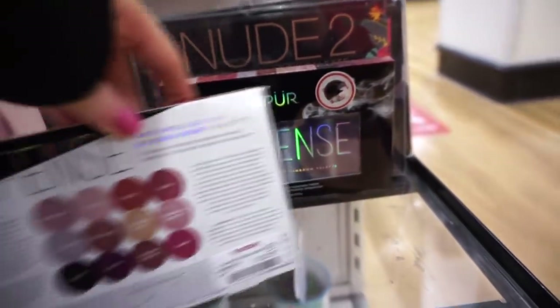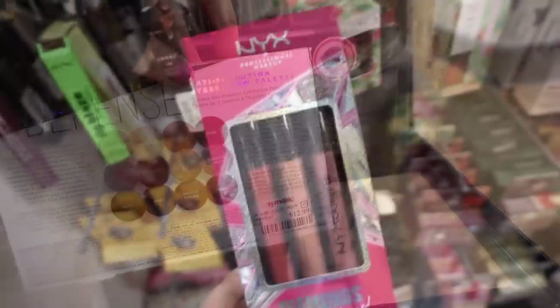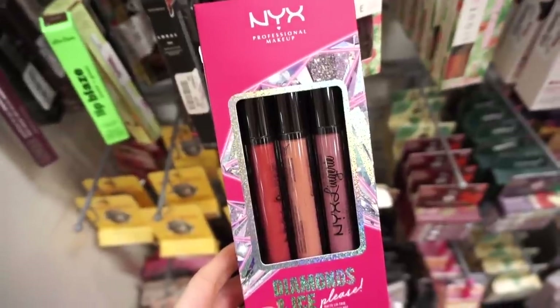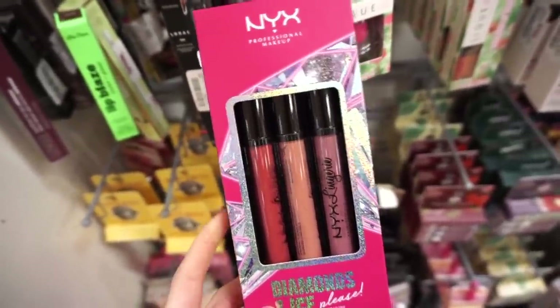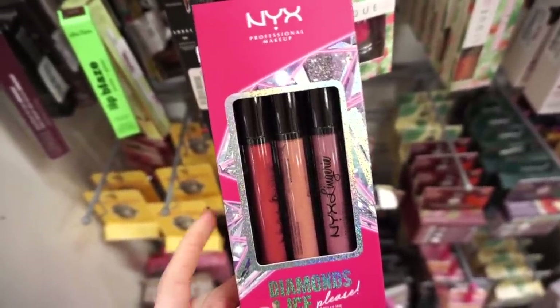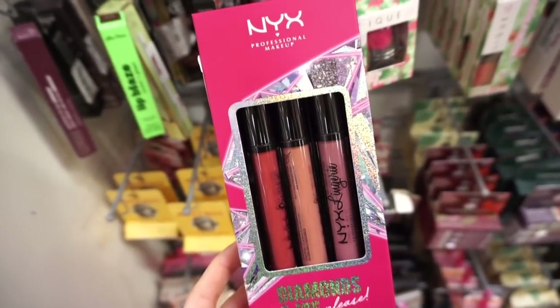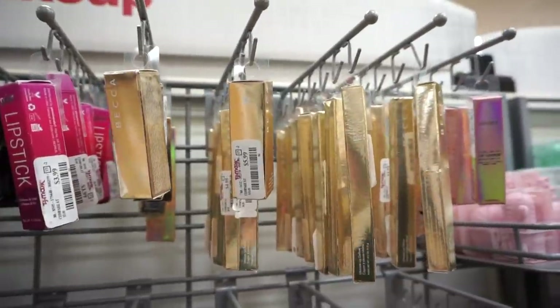They also have more restocks on the Pure Defense palette — we found this last week with Emma, but if you guys missed out it's $12.99. They have another one of the NYX Diamonds and Ice lingerie liquid lipstick kit — this one includes neutral tone shades without the clear, and one terracotta, for $4.99 in full sizes.